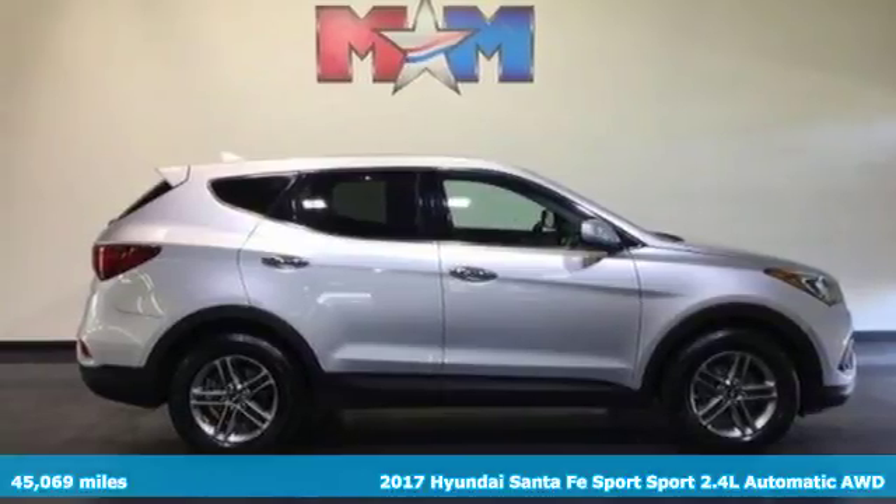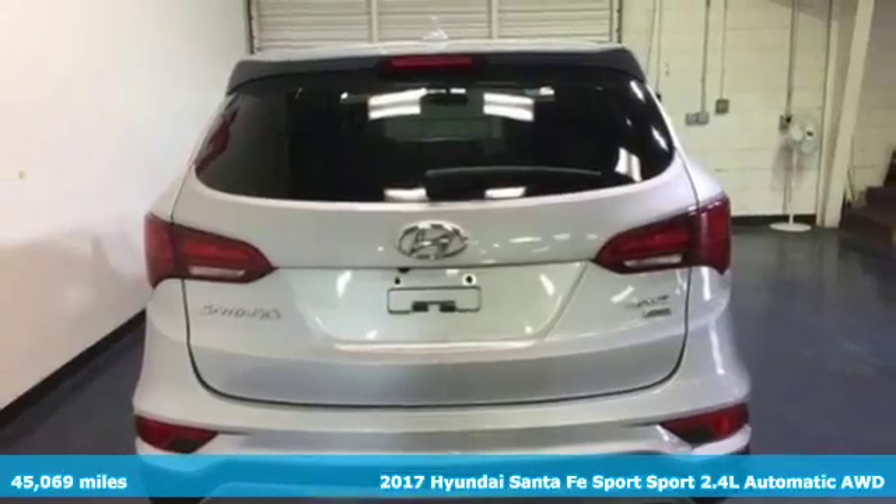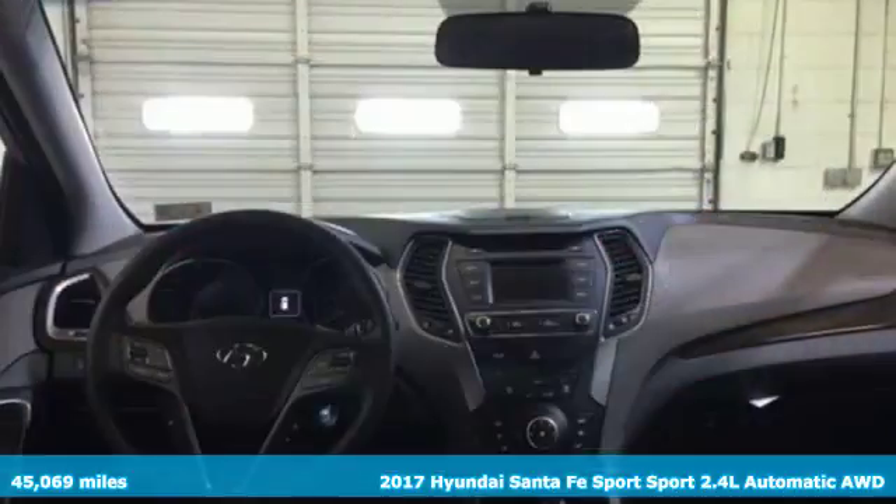Here's a 2017 Hyundai Santa Fe Sport. This car pulls ahead of the pack with its cargo capability, safety measures, and horsepower.